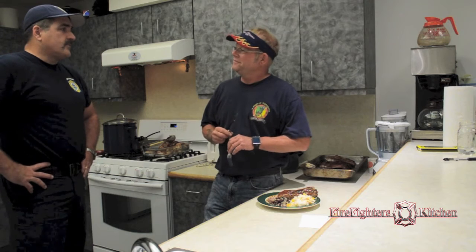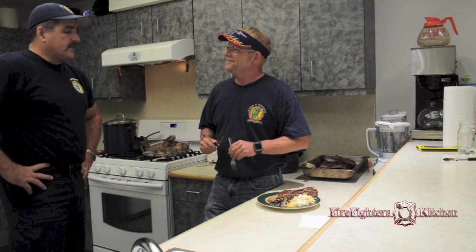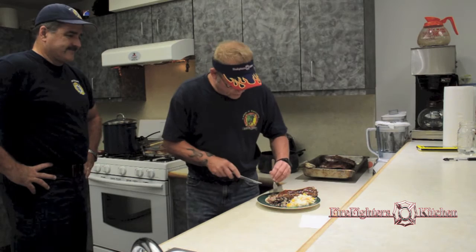My name is Brad, I'm at Station 87. I've been with the county for about 15 years, happily married with four kids, and other than the fire department, I love to cook my ribs. Ladies and gentlemen, this is some of the best tasting ribs — sweet and heat all together. Only at the Firefighter's Kitchen. Thank you very much.